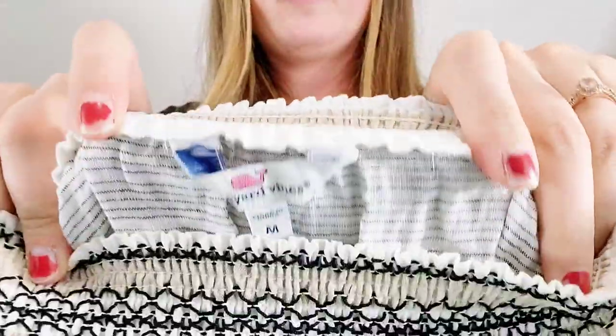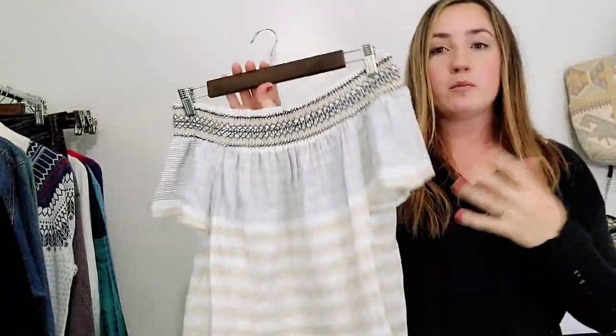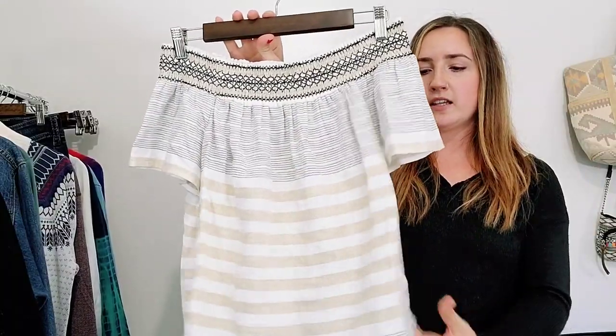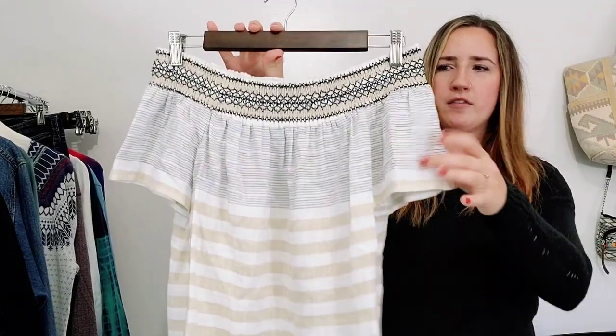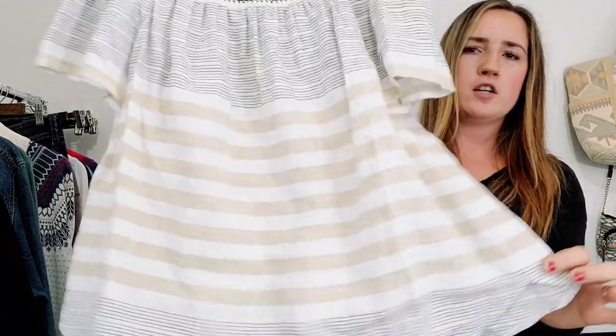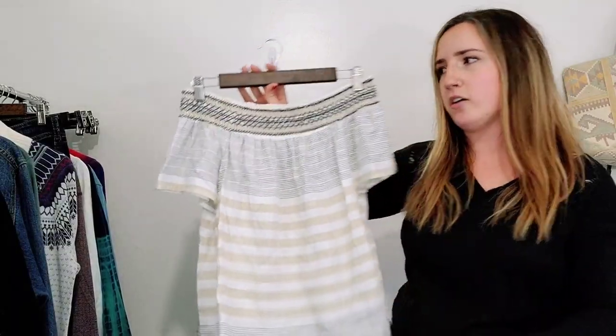This is by Vineyard Vines. I don't frequently find Vineyard Vines women's size medium where it's not heavily embroidered with a whale logo or the Vineyard Vines spell-out, so I was surprised to find this. This is what I think is a linen off-shoulder top, very neutral color. I think it'll do well based on style and brand.